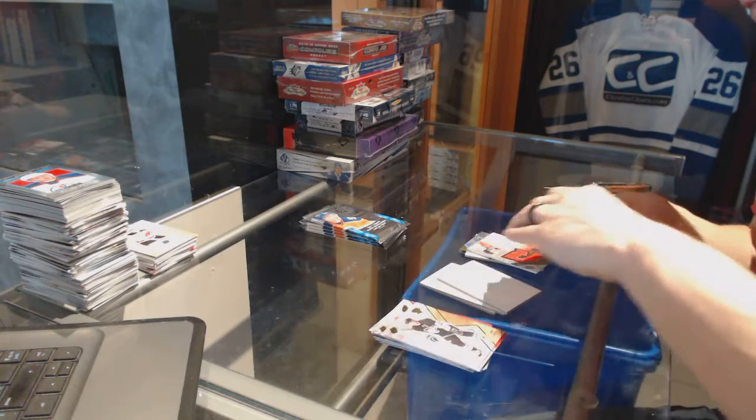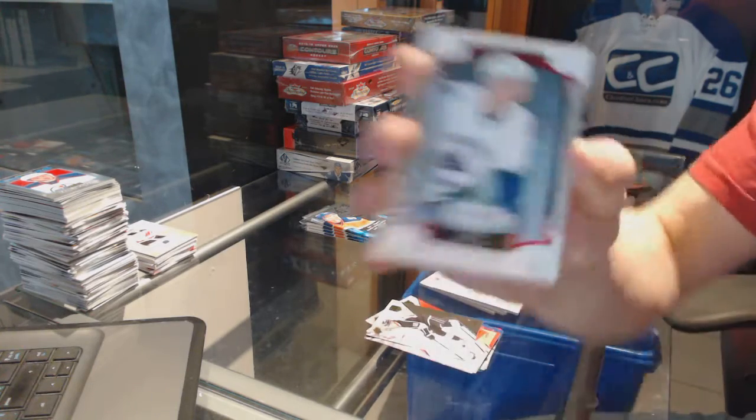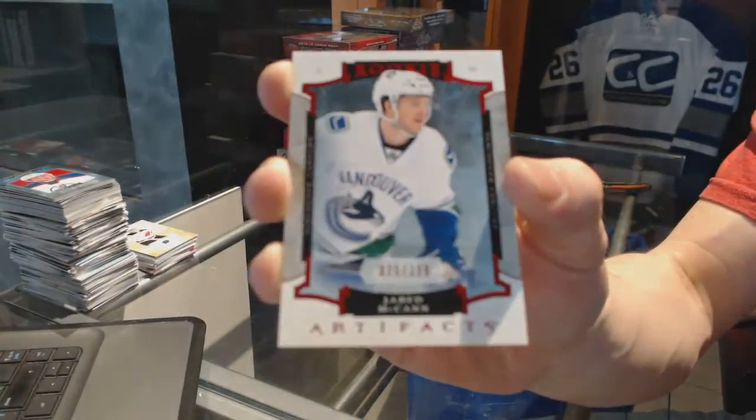We've got an Artifacts rookie ruby numbered to 399 for the Vancouver Canucks — Jared McCann.